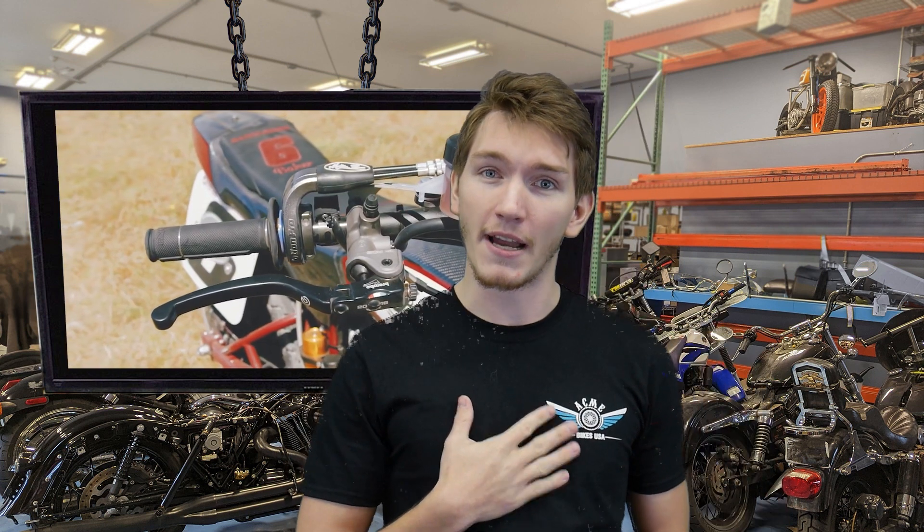That's about all the time we have for today. This was Al from Acme Bikes. Go check out our used bike selection at AcmeBikesUSA.com. Pick up your own motorcycle today. Out!